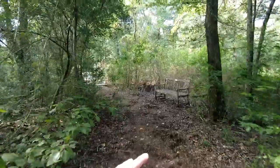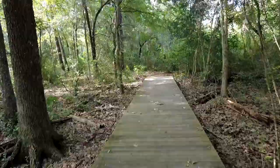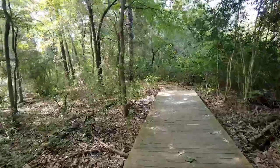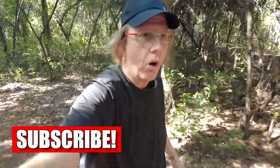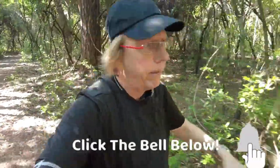There are plenty of resting benches throughout all the trails if you need to take a little break. If you haven't done so already, hit that subscribe button below, give this video a thumbs up, share with your friends, and leave those comments.